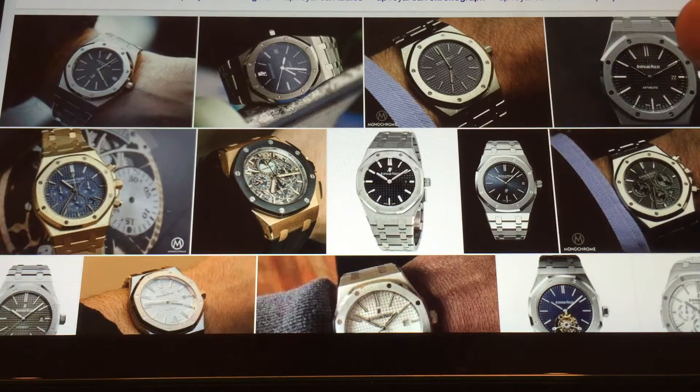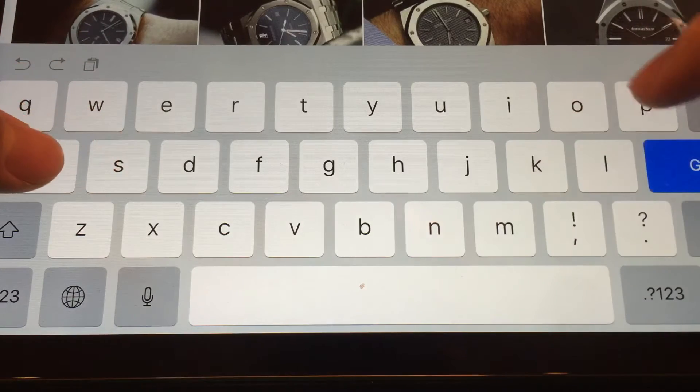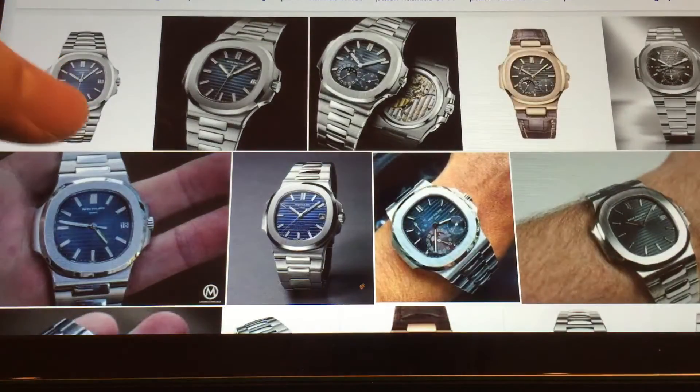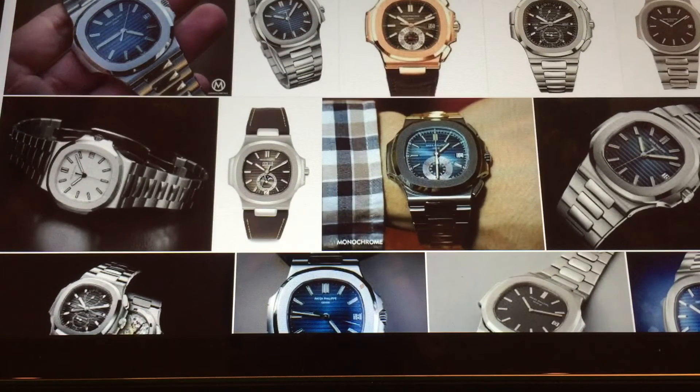And from the AP Royal Oak spawned the Patek Nautilus, which to me — some would say it's number one. It definitely commands a premium; it's worth more than the Royal Oak. But this is my video, and I prefer the Royal Oak, although I'm sure in other people's eyes the Nautilus is number one and Royal Oak's number two.